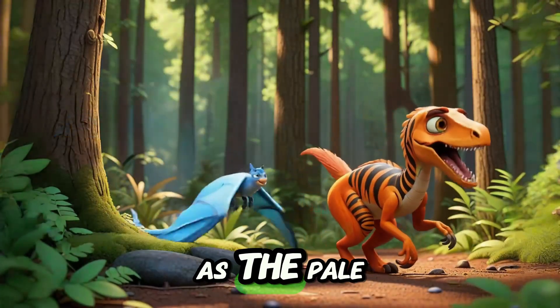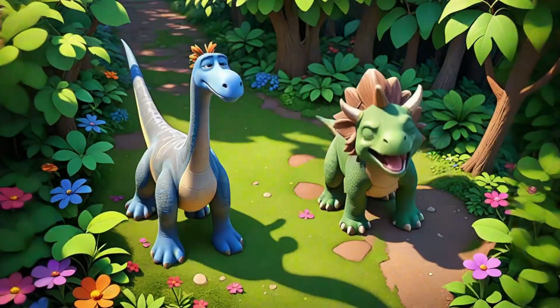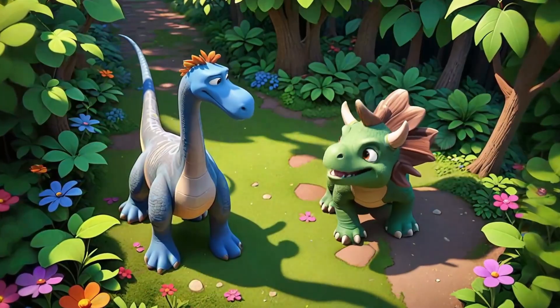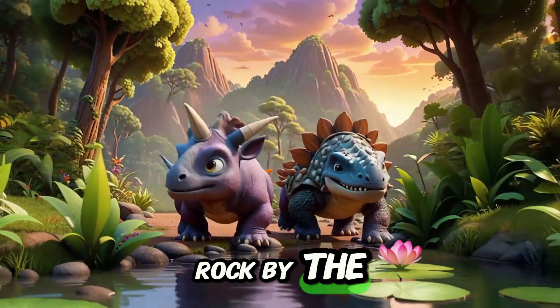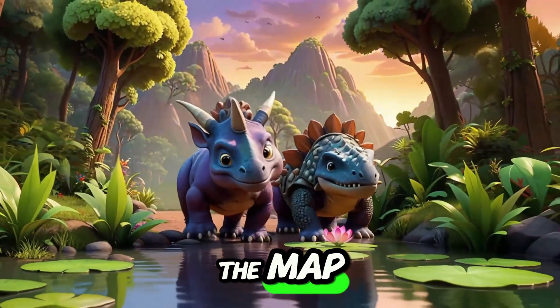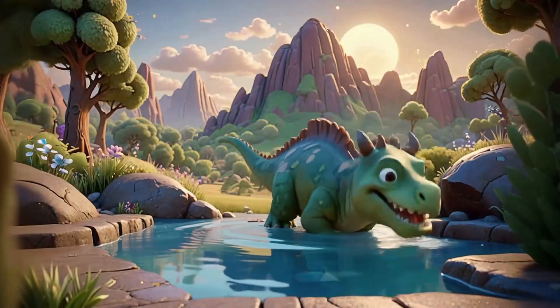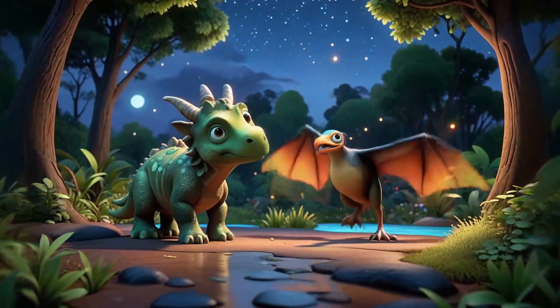One sunny morning, as the pale pink sun peeked over the canopies, Dino gathered his closest friends — Tilly the pterodactyl, Speedy the velociraptor, and Gilly the gentle brachiosaurus. The friends had discovered an ancient map etched into a rock by the river. The map hinted at a mysterious secret hidden deep within the whispering woods. Excitement bubbled through the group as Tilly flapped her wings and chirped, 'Let's go on an adventure!'